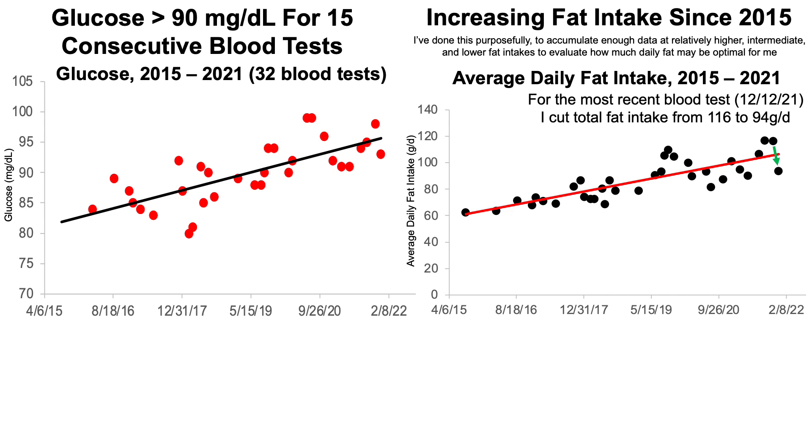For the most recent blood test, as indicated by the green arrow, I cut my total fat intake from the last blood test — from 116 grams per day, which was close to my highest intake over the past six and a half years — down to 94 grams per day. And correspondingly, glucose went down. That's just a correlation; correlation does not imply causation. But for the next blood test, I'm working on reducing my total fat intake to the 80 to 85 gram range — at least another 10 gram cut.